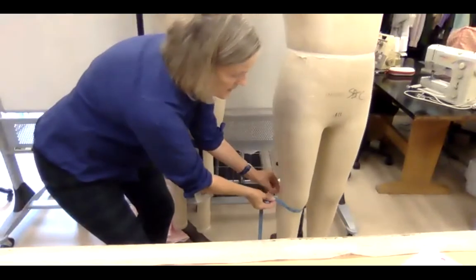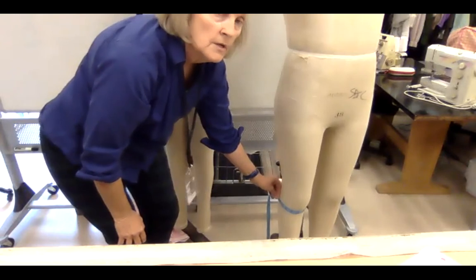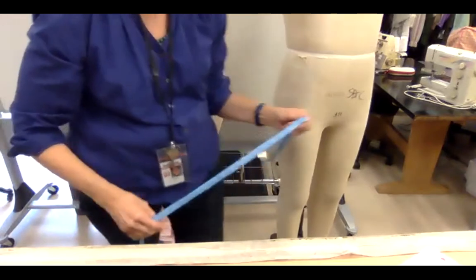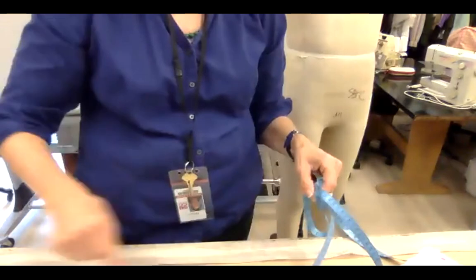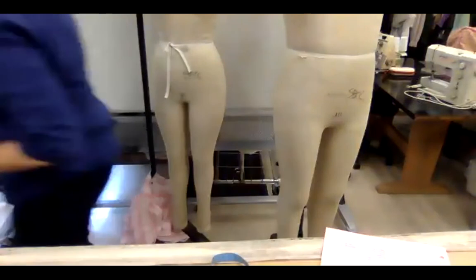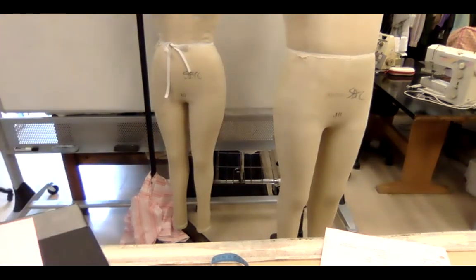The below-knee measurement is essential for plus fours or knickers. The calf at the fullest part, then around the ankle. The foot we trace on the back of the paper at an angle — I'll show you a foot tracing.